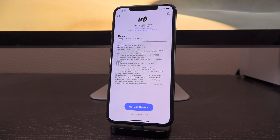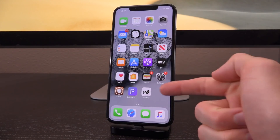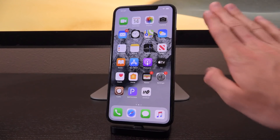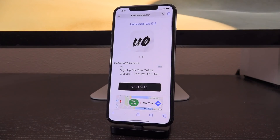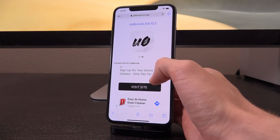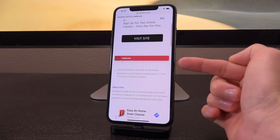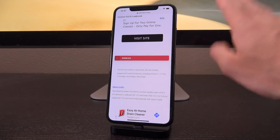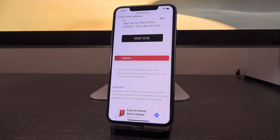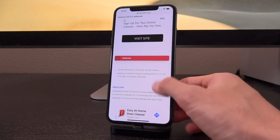With that said, the site that I recommend for getting Uncover — the jailbreak application — installed on your device sans computer, meaning without a computer, has recently been updated to include a new developer enterprise certificate. So I recommend checking it out and re-downloading it if you have yet to. Link to that as well as everything else mentioned in today's video can be found down below in the description. Because this does utilize developer enterprise certificates, those get revoked from time to time, so I also have videos on how to deal with that and how to keep it signed using your own Apple ID.